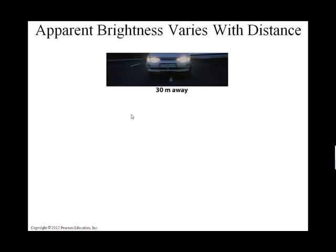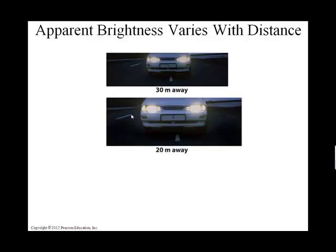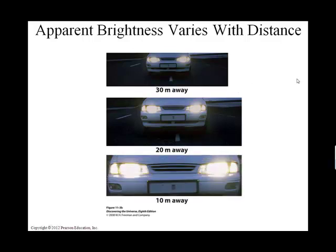Here's a nice visual example. If we have a car with its headlights on heading towards us — let's say it's at 30 meters away — we could have a light meter that would measure the brightness, or apparent brightness, as the light gets to us. As the car moves from 30 meters to 20 meters, the light we see increases, and at 10 meters the light we receive increases still. So with decreasing distance, we're increasing brightness, or apparent brightness.